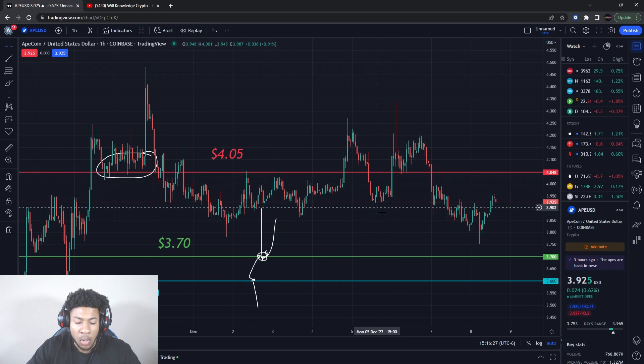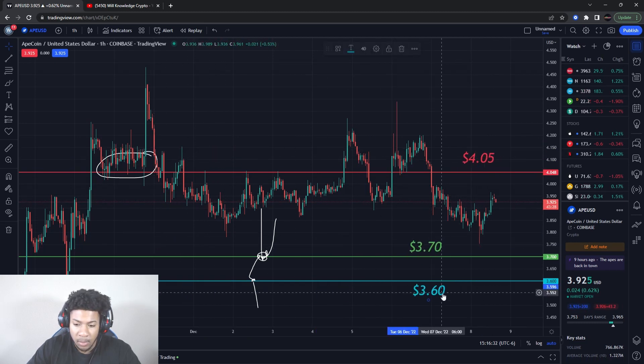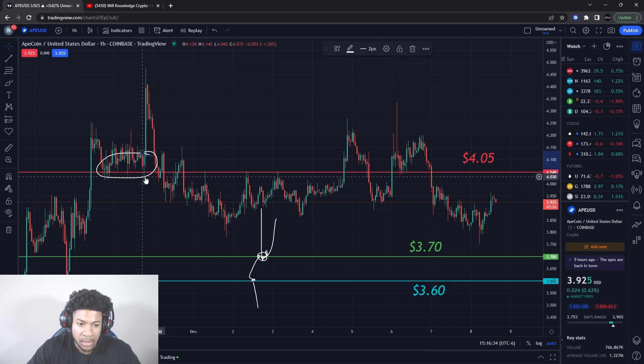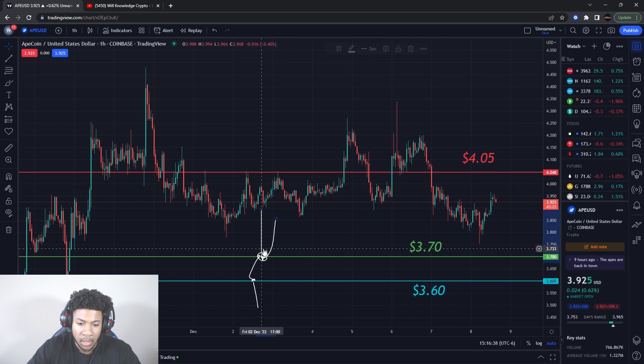So ApeCoin — we had a resistance at about four dollars and five cents, a buying level at three dollars seventy cents, and support at three dollars sixty cents. As you can tell, ApeCoin is kind of trading sideways now. These are very important levels you want to be watching out for — I haven't updated you guys on ApeCoin in a while.